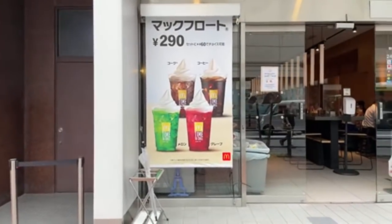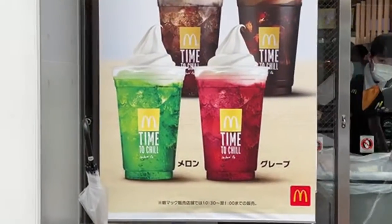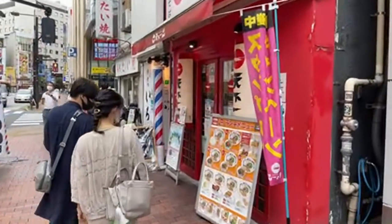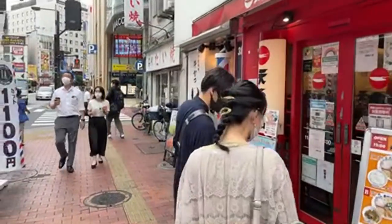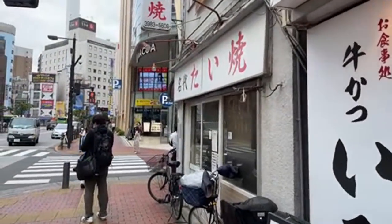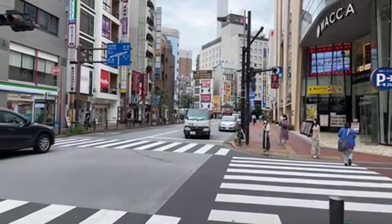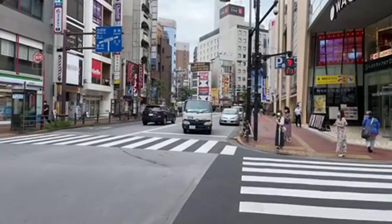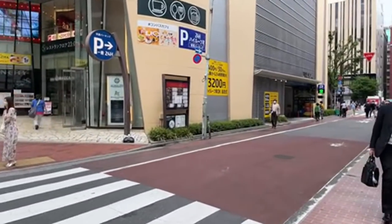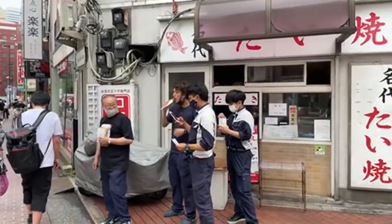McDonald's has melon soda here — really? And they have grape too, which looks very purple. Interesting. There's a taiyaki place ahead that looks local.